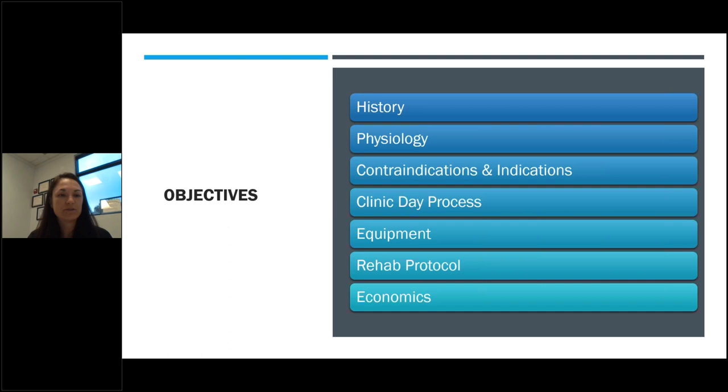In terms of our objectives for today, we're going to start first with the history, followed by the physiology — which is the science and sometimes the boring parts. We'll then cover the contraindications, followed by the indications. After that, we're going to talk about the clinic day process, the equipment, the rehabilitation, and finally the economics.